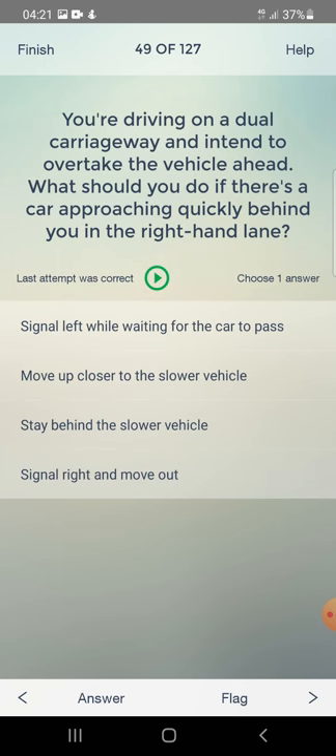You are driving on a dual carriageway and intend to overtake the vehicle ahead. What should you do if there is a car approaching quickly behind you in the right-hand lane? Signal left while waiting for the car to pass, move up closer to the slower vehicle, or stay behind the slower vehicle? The answer is: stay behind the slower vehicle.